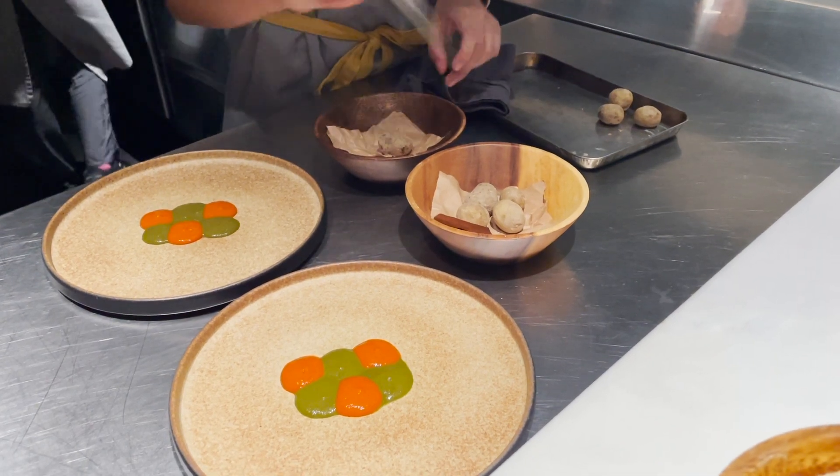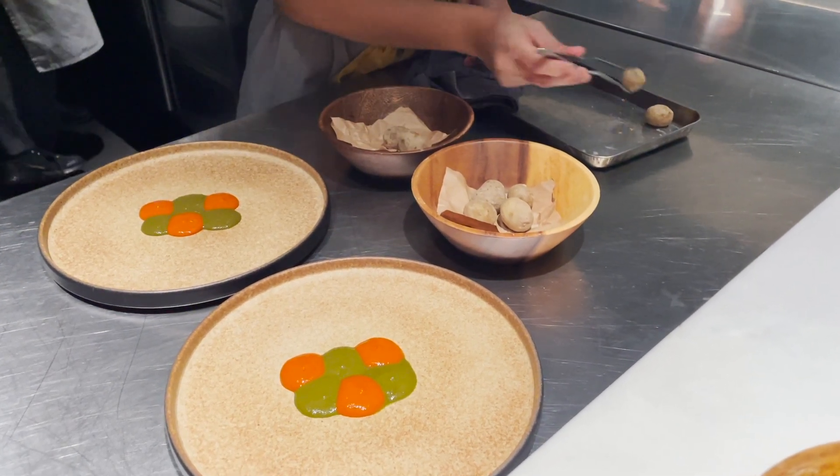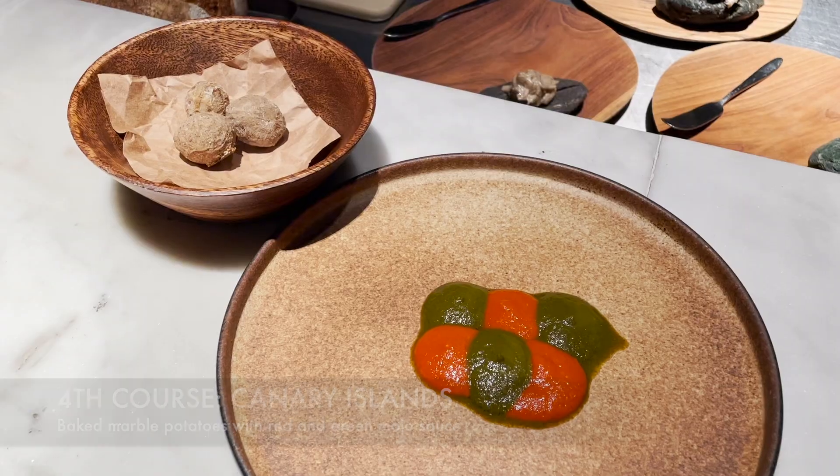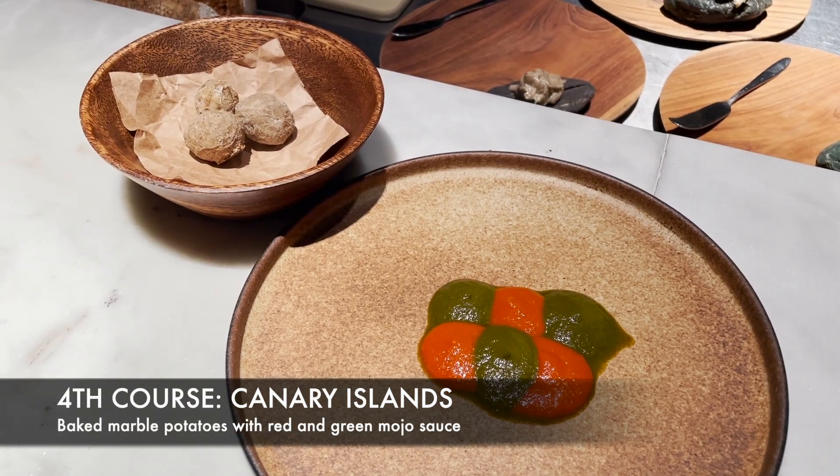For our fourth course, we move with Magellan and his troops to the Canary Islets to try their baked marbled potatoes generously dipped into mojo sauces.